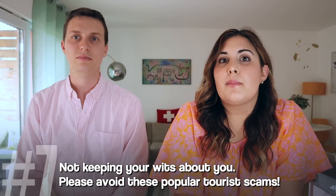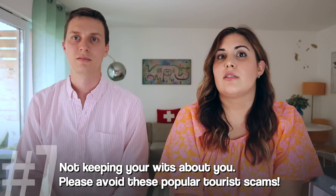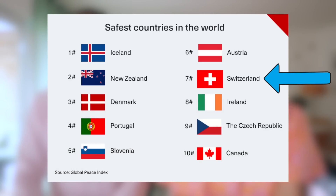Mistake number seven is a little bit unfortunate, and that is not keeping your wits about you, especially in train stations. Switzerland is heralded as being very safe to travel to, and that is true. But a good rule of thumb when traveling is don't spend more time in train stations than you need to, and be a little more aware of your surroundings. Unfortunately, I've been getting a lot of reports of people in Interlaken getting pickpocketed. The most common scam is a group of people offering to help you with your luggage, and then something goes missing — so just say no thank you.